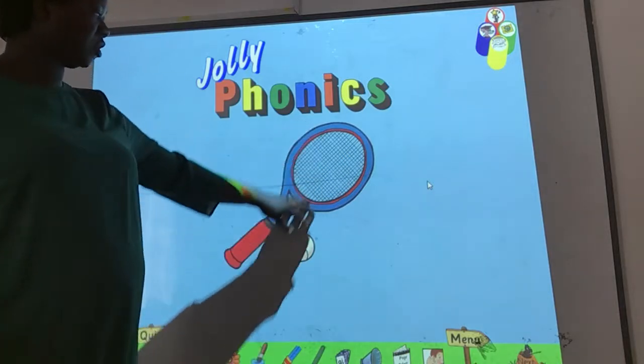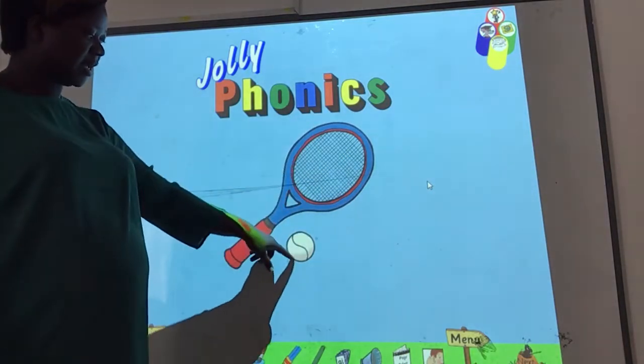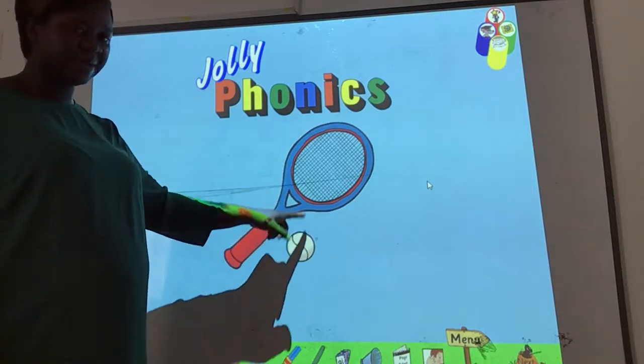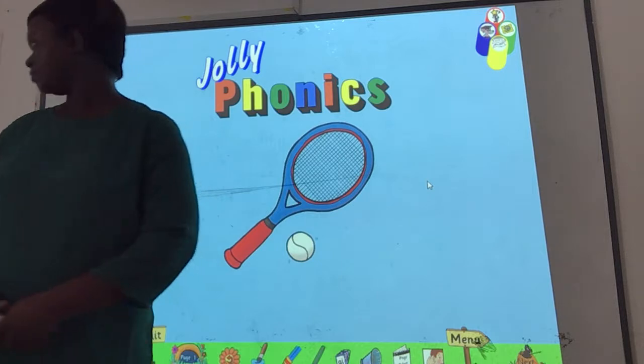Now, take a look at the ball. What is this? This is a bat and a ball — a tennis bat. You can use this to play table tennis, right? We use this to play table tennis. This is the ball, the tennis ball. Ah.